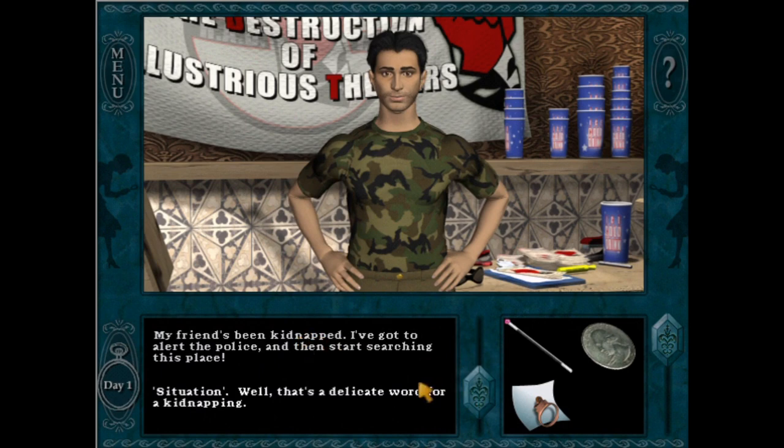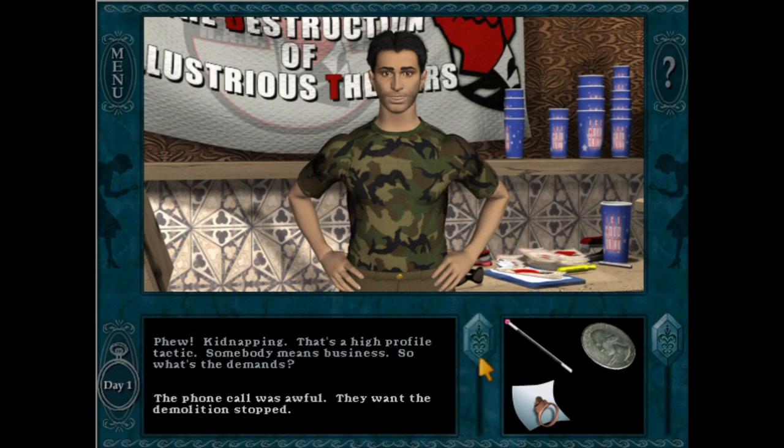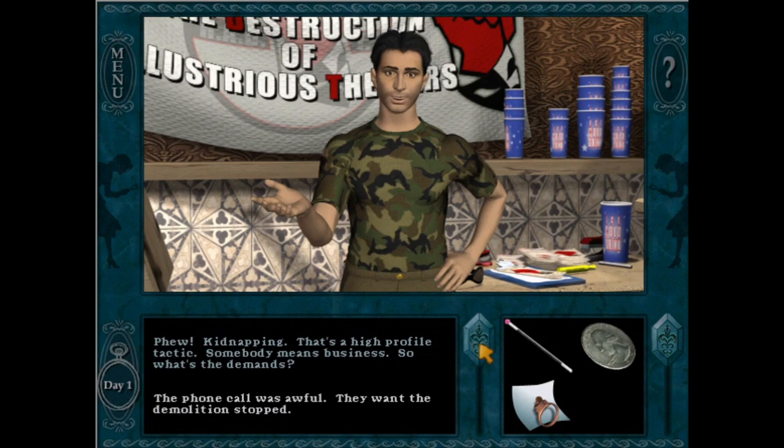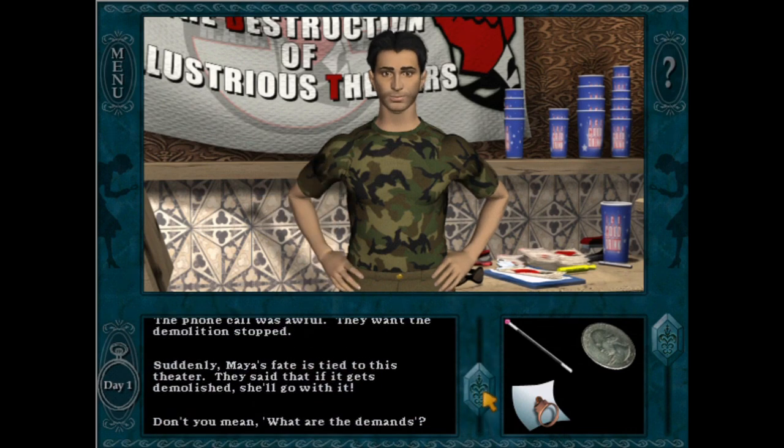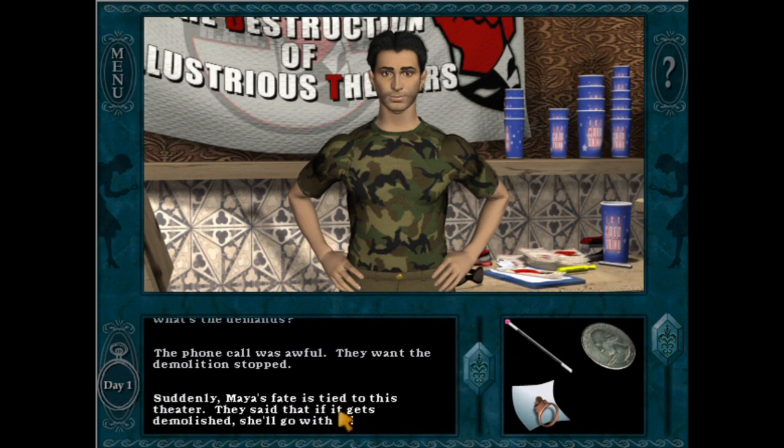ENTJs are efficient, energetic, confident, strong-willed, strategic, charismatic, and inspiring. Though they can also be stubborn, dominant, intolerant, impatient, arrogant, unempathetic, cold, and ruthless.